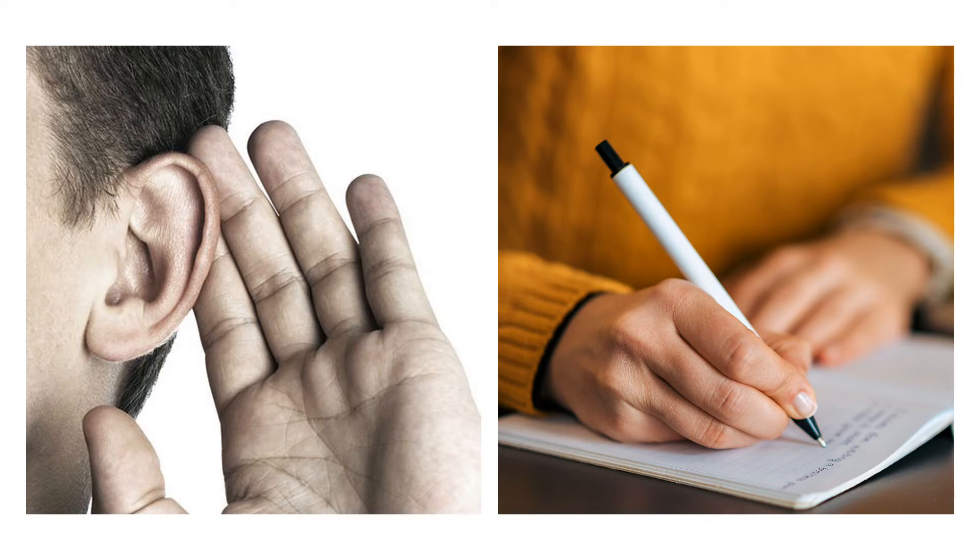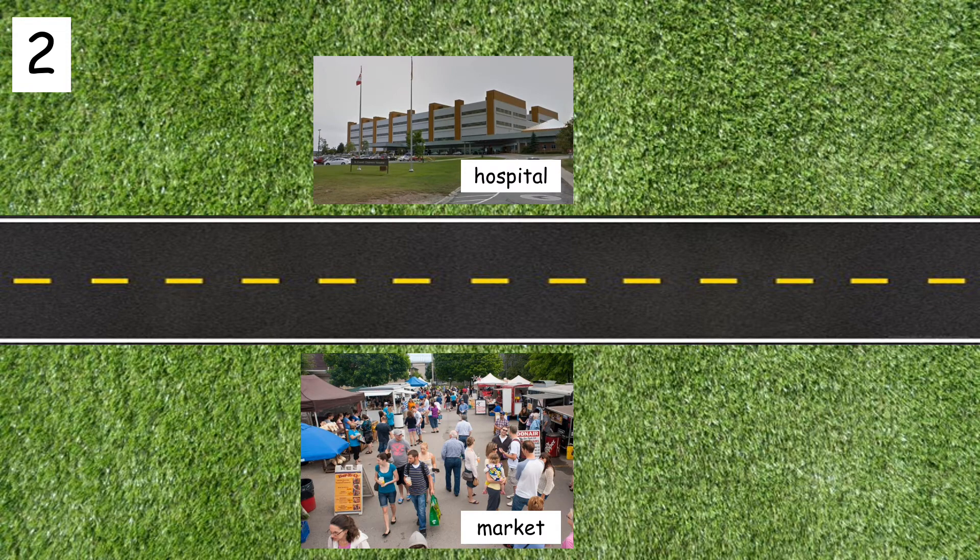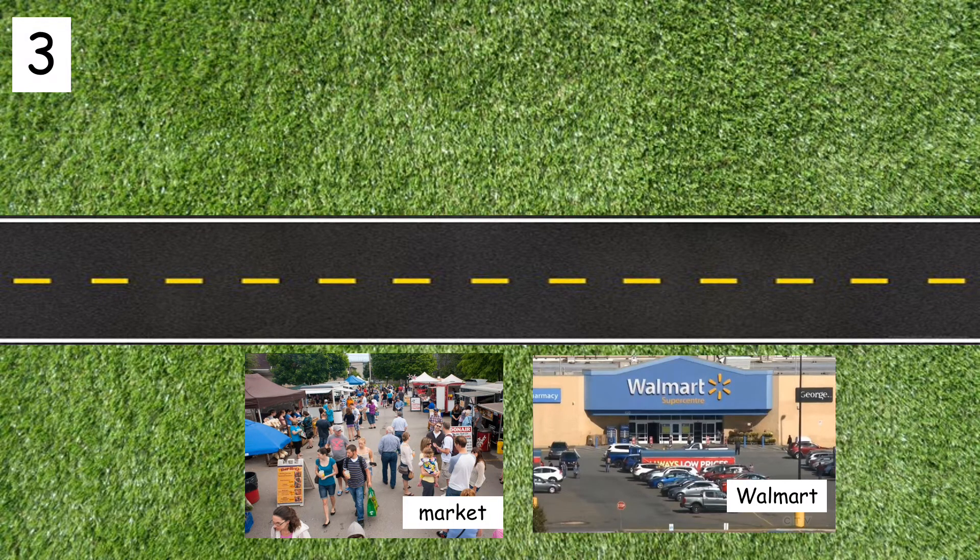Listen and write the sentences. Number one: the hospital is next to Costco. Number two: the hospital is across from the market. Number three: Walmart is next to the market.